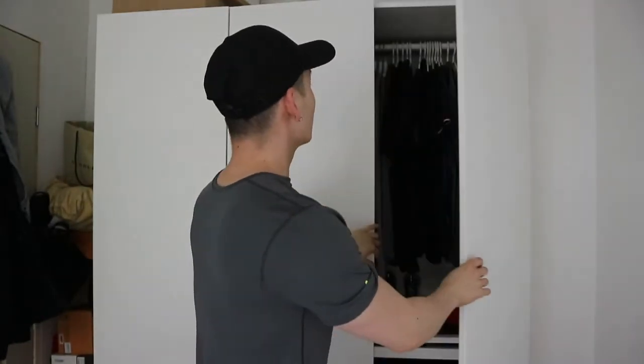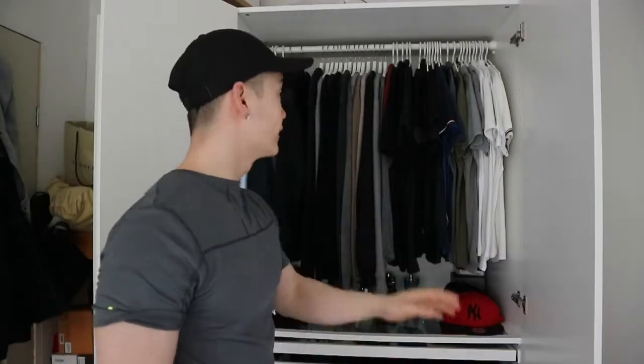I have a three-door closet. This two-door section is one meter in length, and then this door is just half a meter in length. The height is just over two meters. I'll start opening and showing you what's inside.